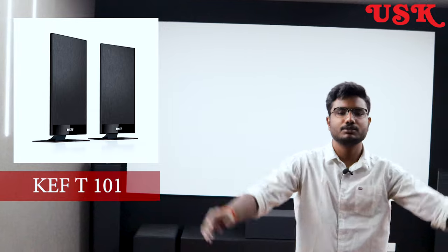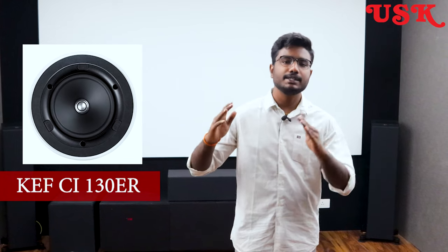There are beautiful KEF surround speakers placed here — the T101 series from KEF. There are four surround speakers, and the seating position gets a beautiful output as they are placed at the right level with all the correct measurements. The client specifically chose a Dolby Atmos layer, so we went for 7.1.2 — that is the 0.2 Atmos layer — using the KEF CI-130 ER ceiling speakers, which give a beautiful cinematic effect with rain and thunder scenes.